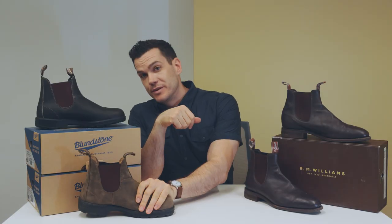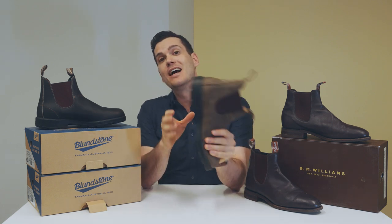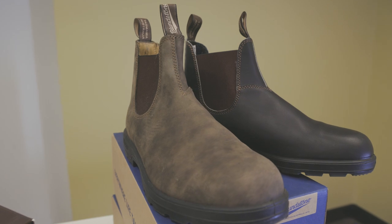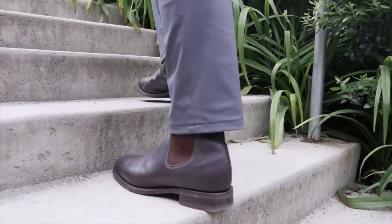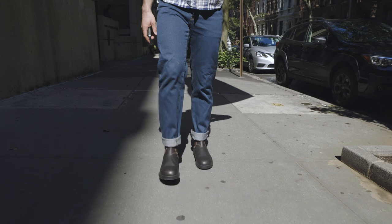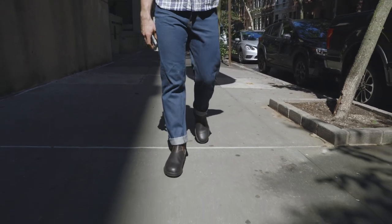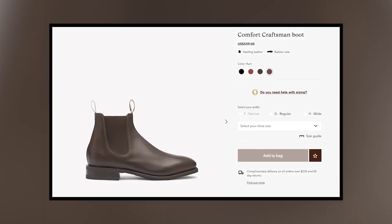So which is the better boot? I will concede the Blundstone has better shock absorption and it's cheaper — for many, those are the defining traits. But the RM Williams is cheaper in the long run because you'll own them for longer and won't have to replace them with another pair of $200 boots after a few years. On a per-wear basis, assuming you won't throw out your boots before they become unwearable, the RM Williams are a vastly better purchase. They're more comfortable from the whole-cut leather, they age better, the leather is higher quality, they can be resoled, and they just look better.